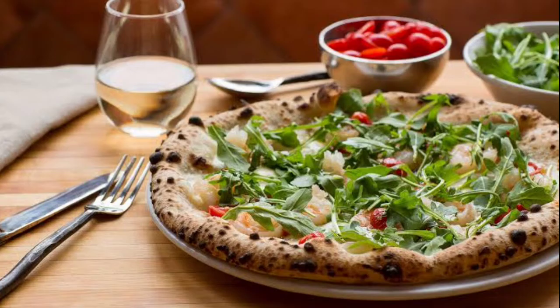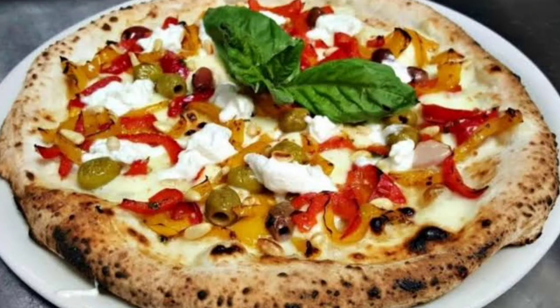With ambience that's casual, homey, and approachable, it's the perfect spot for families and even takeout.